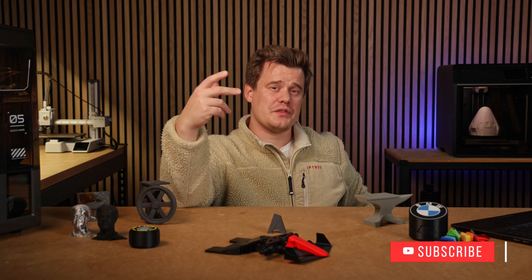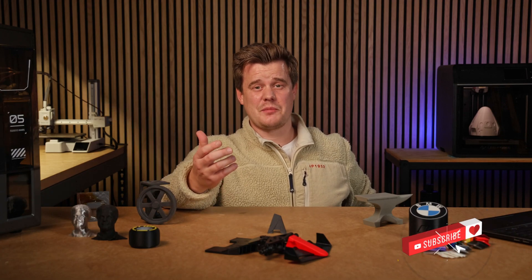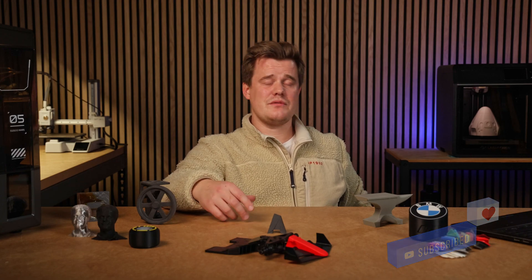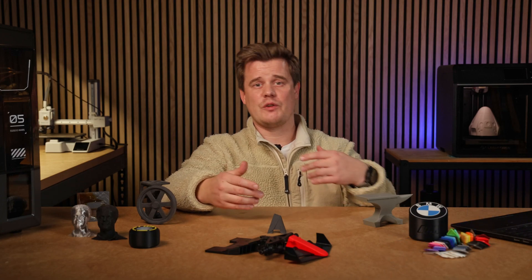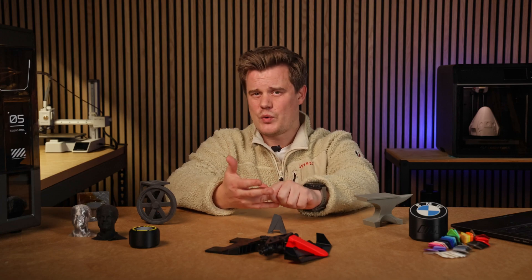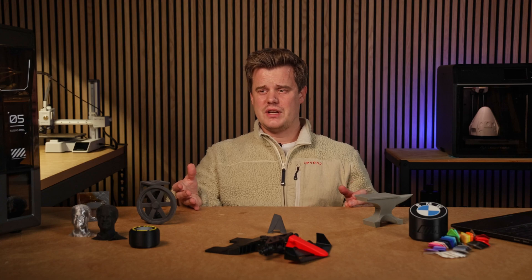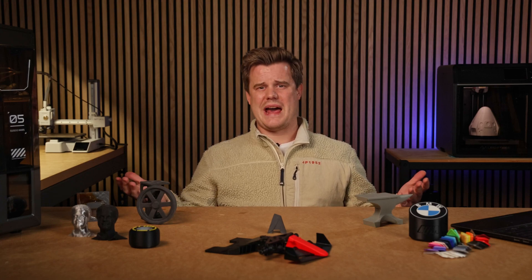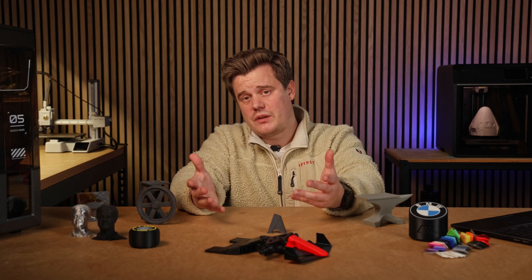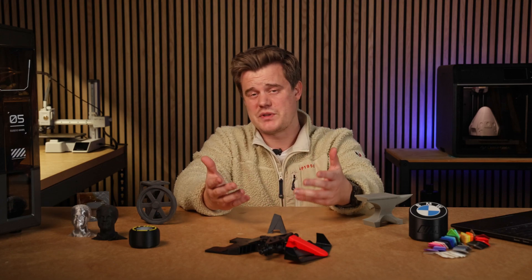This brings us to the core thought of today's video: functionality over aesthetics. In many cases the primary purpose of a 3D print is to fill a functional need — for example, if it's a replacement part, a prototype, or a tool, then the quality doesn't really matter. If a 3D printed part is designed to have a function and it does that function, does it really matter how it looks? For most practical examples the answer is no. The part's ability to perform is the most important thing.